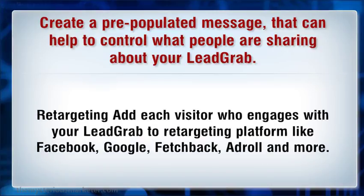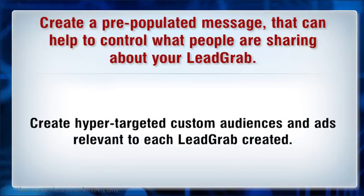Retargeting: as each visitor engages with your Lograph, add them to a retargeting platform like Facebook, Google, Fetchback, Etral, and more. Create hyper-targeting custom audiences and ads relevant to each Lograph created.